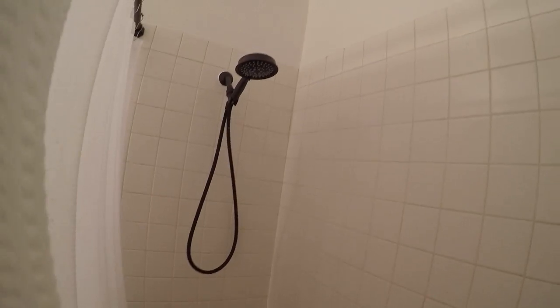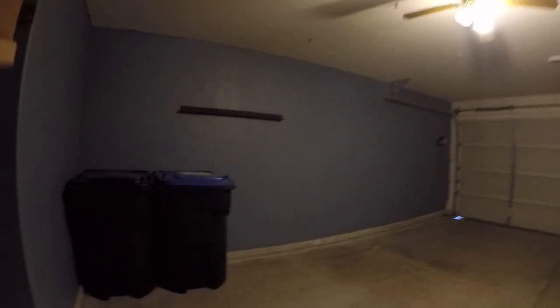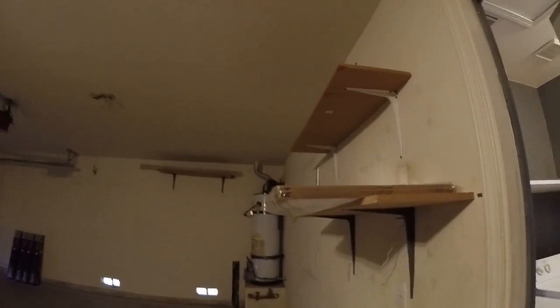You'd want to replace that drain ring and probably the hardware. The shower head looks okay. There's a little extra storage over here.